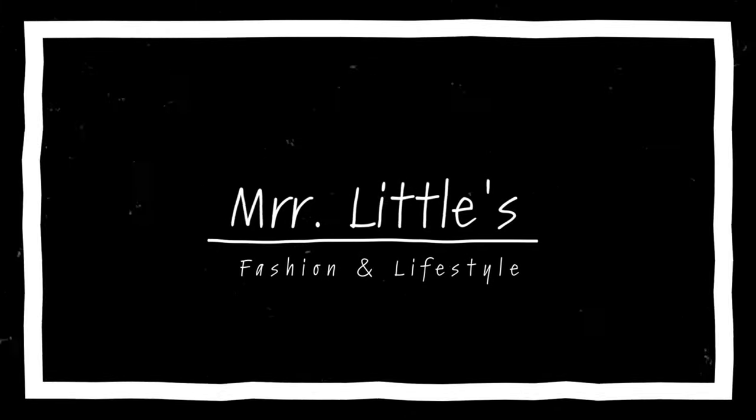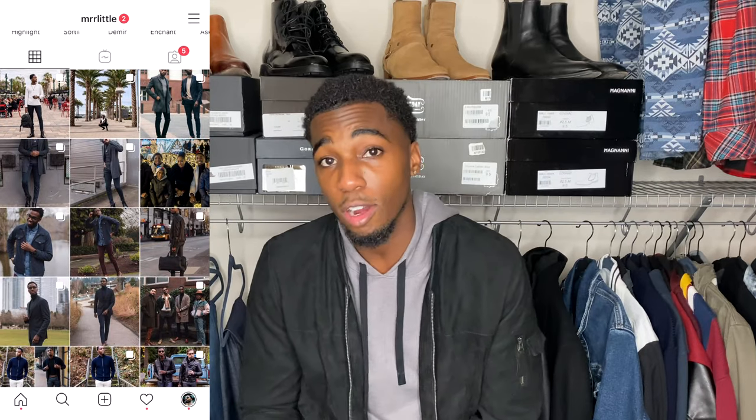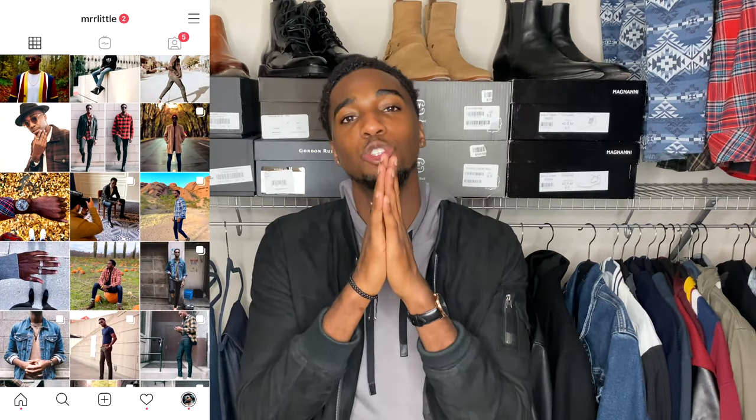What's going on my people? It's your boy Musa Little back with another video and today I'm giving you guys five things that are gonna instantly upgrade your style. Stay tuned. And before we get into the video guys, make sure to check out my Instagram, same as my YouTube: M-R-R-L-I-T-T-L-E. And to all my new subscribers, thank you so much for subscribing. Let's go ahead and jump into this video.